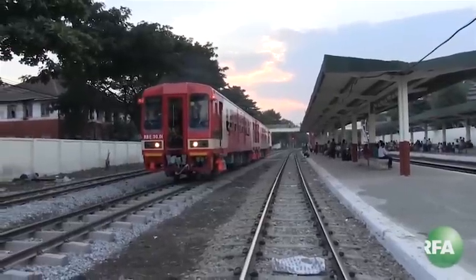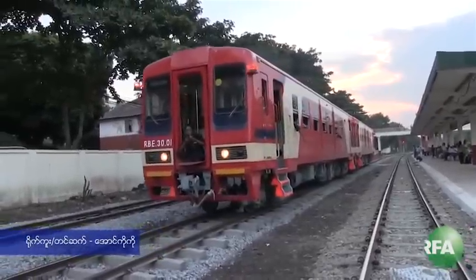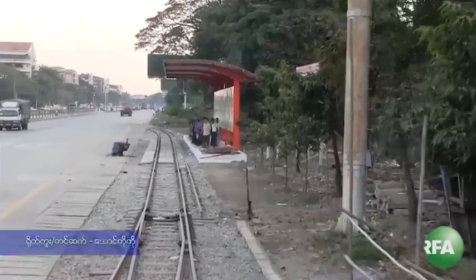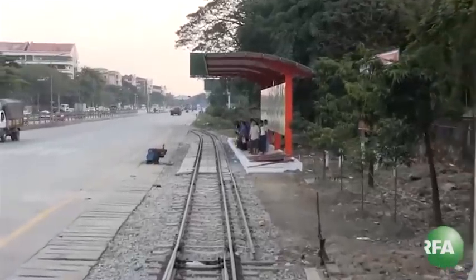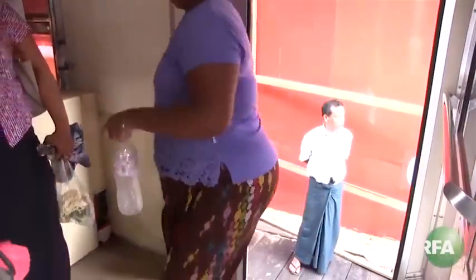Authorities hope the new tram service will help ease chronic traffic problems in Myanmar's bustling commercial center. It runs from 6 in the morning till 4 in the afternoon, and so far it's attracting about 900 passengers a day.